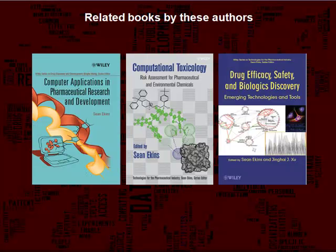This book is part of the Wiley series on technologies for the pharmaceutical industries. If you are interested in this book, Collaborative Computational Technologies for Biomedical Research, you may also be interested in these other books in the series: Computer Applications in Pharmaceutical Research and Development, Computational Toxicology, Risk Assessment for Pharmaceutical and Environmental Chemists, and Drug Efficacy, Safety and Biologics Discovery.